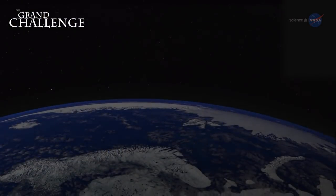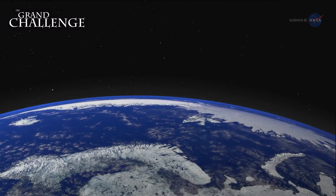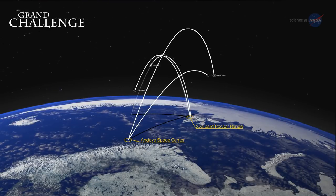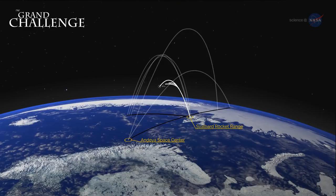Twelve sounding rockets conducting the nine missions will launch from two sites in Norway: Andøya Space Center and Svalbard Rocket Range. In some cases, launches will be conducted at nearly the same time from both sites, providing simultaneous observations at different altitudes and latitudes.